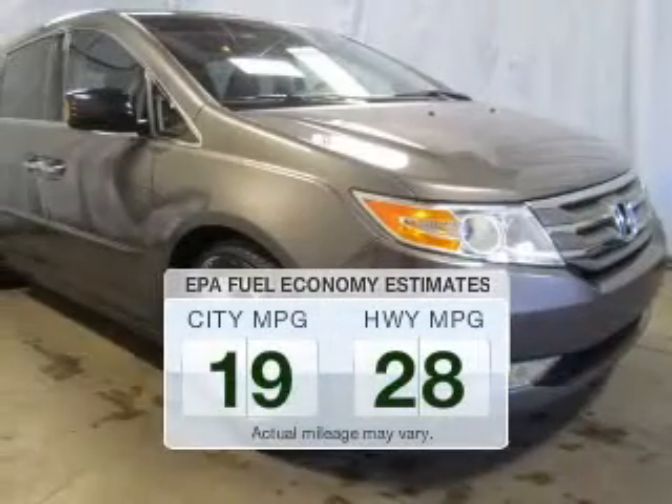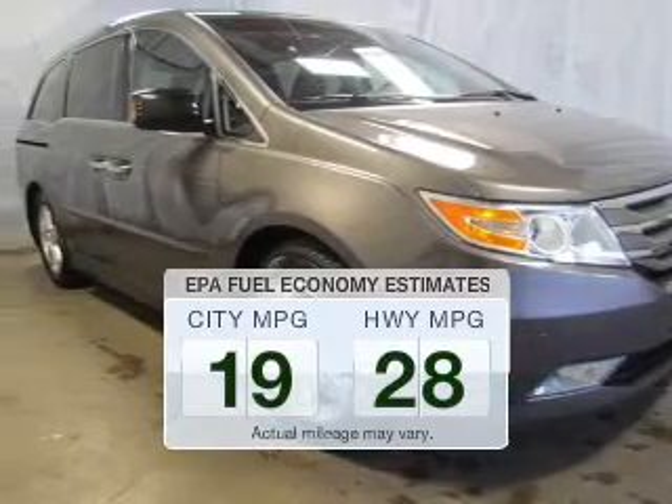Save your money. Make fewer trips to the gas station to fill up your gas tank when driving this fuel-efficient vehicle.